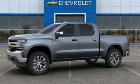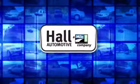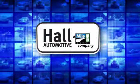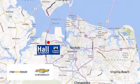Stop in for a test drive and make it yours today. Haul Automotive — more cars, great people. Haul Chevrolet Chesapeake, a Mile One company, is minutes off I-264 or I-664. Easy to get to from all of Hampton Roads.